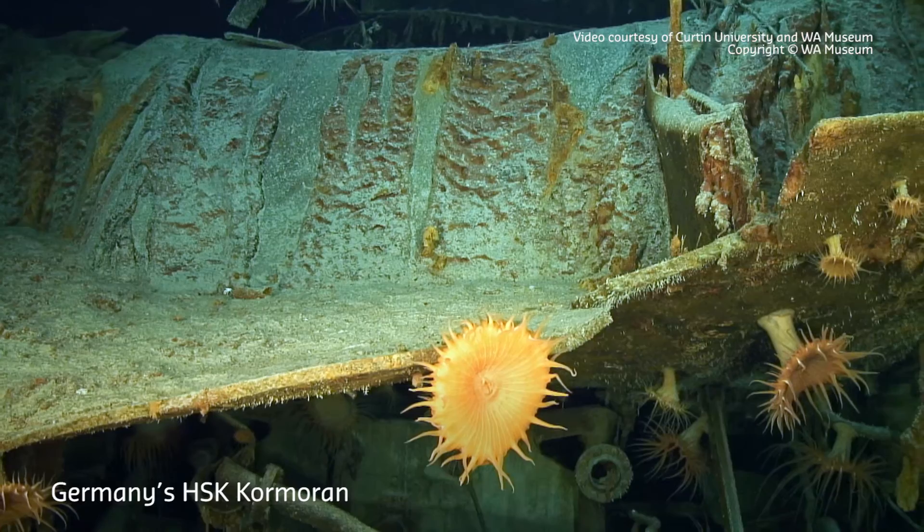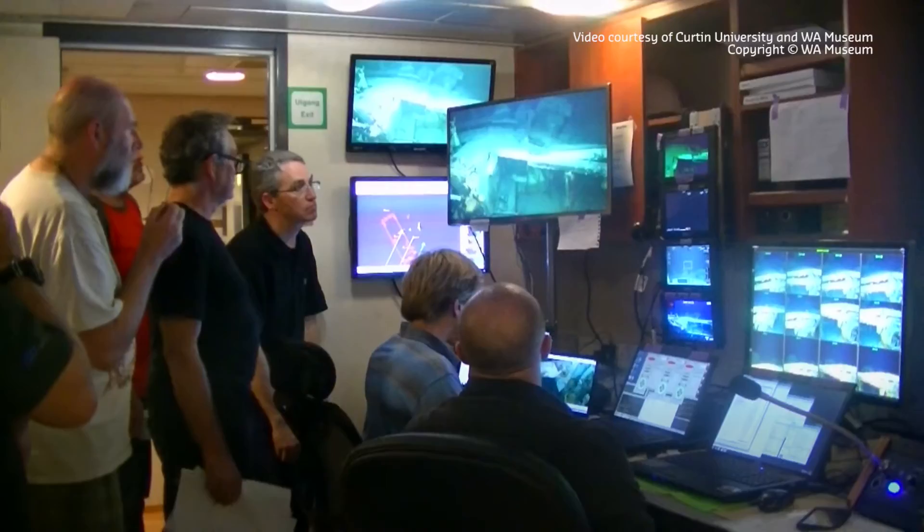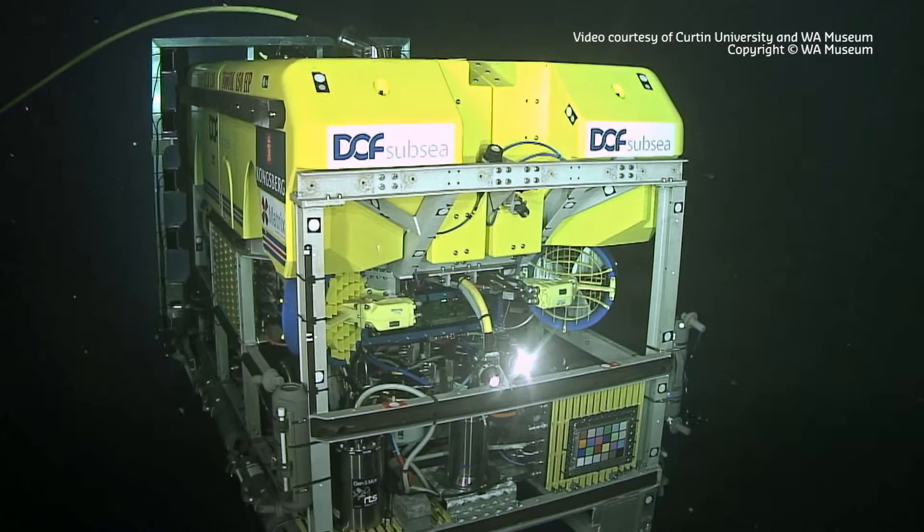After two significant wartime shipwrecks were located on the sea floor off Western Australia in 2008, an expedition in 2015 involving remotely operated vehicles fitted with customised camera and lighting gear captured enough detailed images for